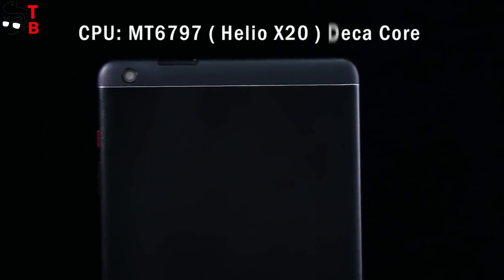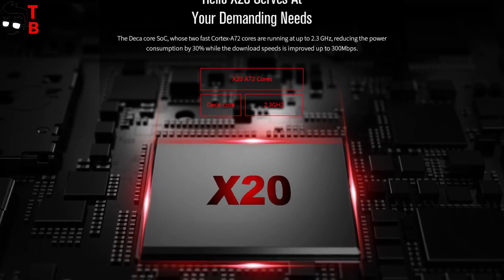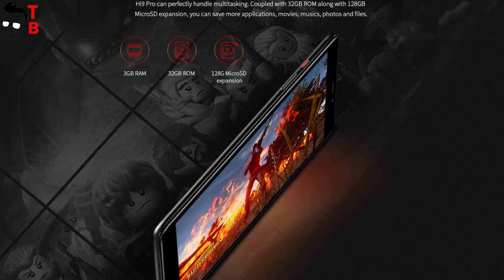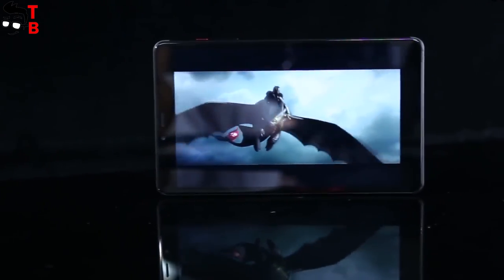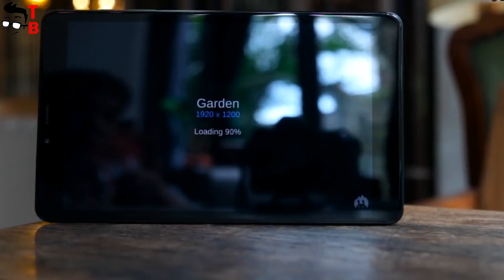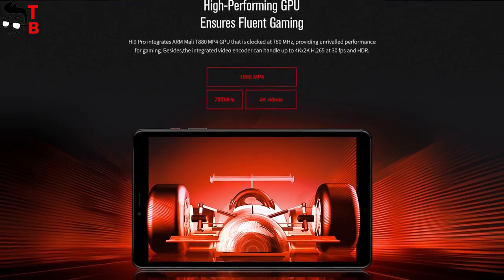Chuwi Hi9 Pro is powered by the Deca Core chipset Helio X20, or Mediatek MT6797. There is 3GB of RAM and 32GB of storage, and you can use microSD memory cards to expand the internal memory. The manufacturer calls it a gaming tablet, and I believe it. This chipset really runs any Android games, but you should note that it is a budget tablet, so you will need to choose lower or medium graphics settings. I am sure you will not have any problems with everyday apps such as browser, messengers, and others.